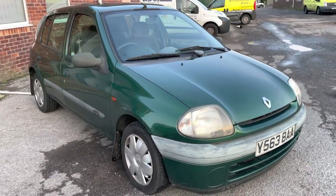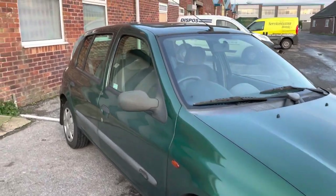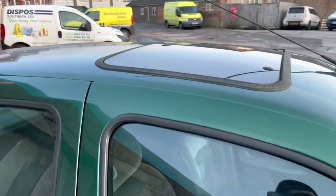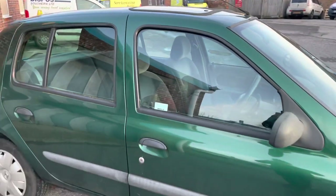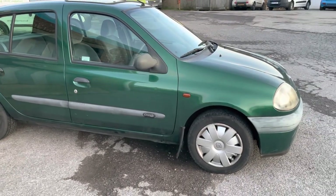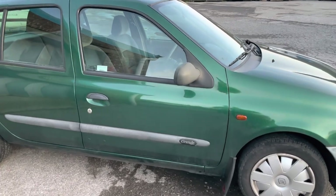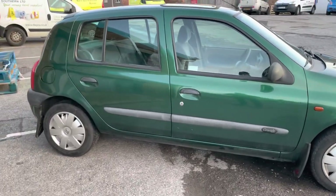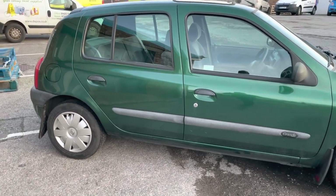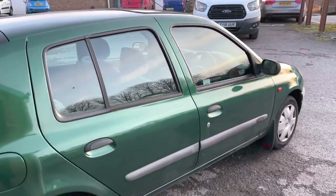So here she is — Renault Clio, just 86,000 miles, in metallic green with the manual sunroof, which can you believe it does not appear to be leaking. So quite a rarity, and got good levels of tread across all four corners. It is the Grande edition. For a car that is 20 years old — 20 years old this year — it's in remarkably good condition.